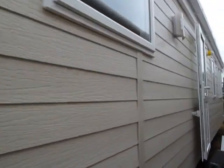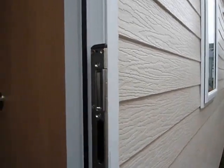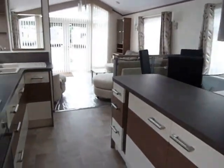This is a luxurious holiday home featuring UPVC double glazing, vinyl cladding to the exterior, central heating throughout and all mod cons you can think of in this beautiful kitchen area.